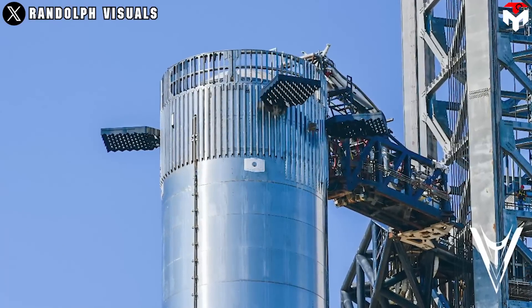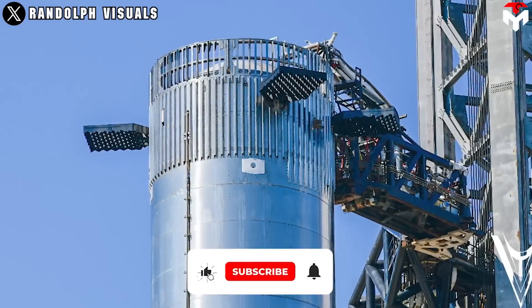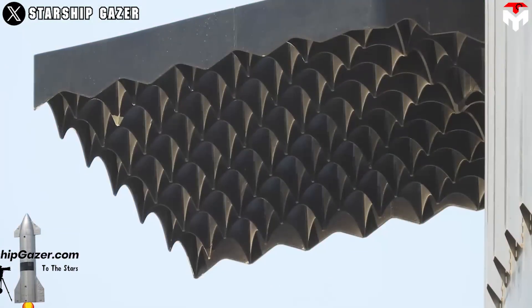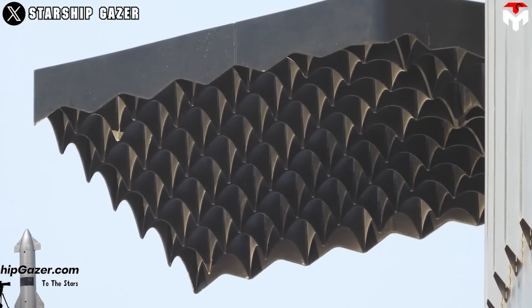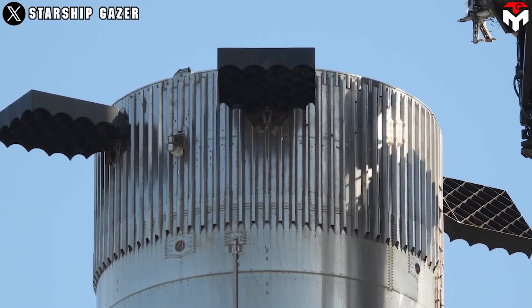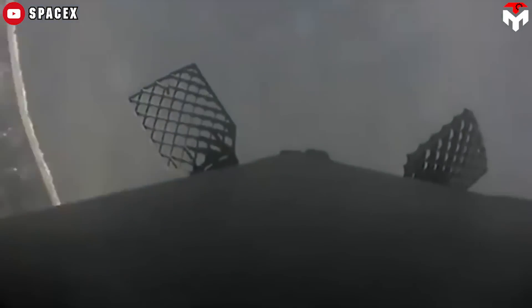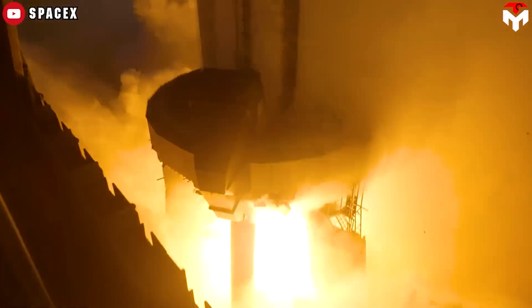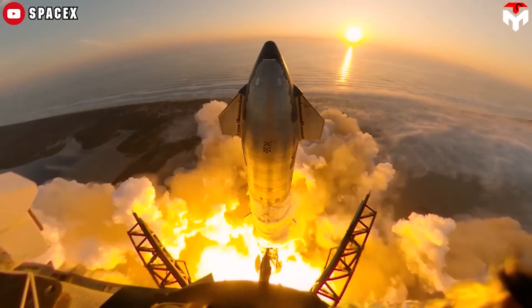Grid fins are maneuvering surfaces that help in controlling the orientation and stability of the vehicle during descent and re-entry. They resemble a grid or lattice structure, which helps generate aerodynamic forces to adjust the spacecraft's trajectory. Starship will probably take a couple of tries like Falcon 9, but it will be easier to control given the better thrust-to-weight ratio of its 33 Raptor engines.